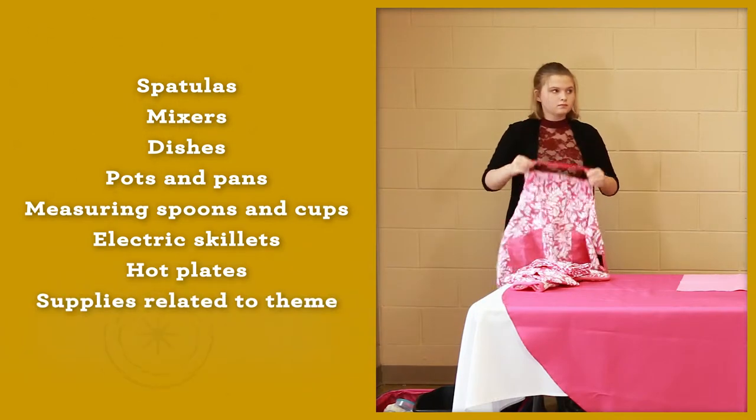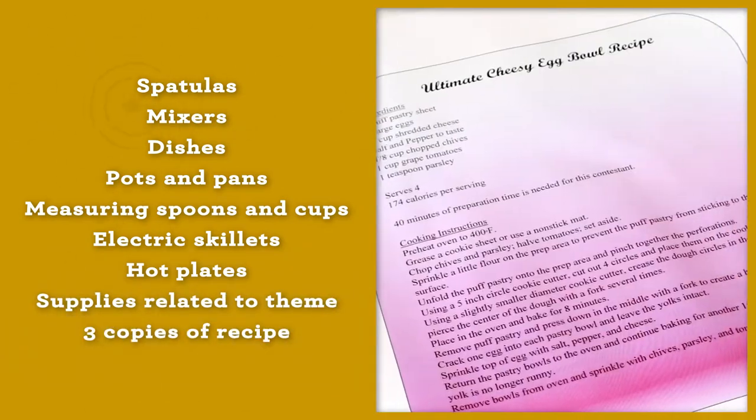Also, bring any supplies related to the theme of your demonstration and three copies of your recipe.